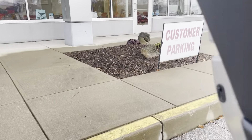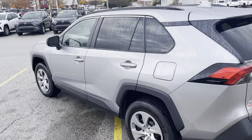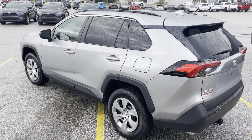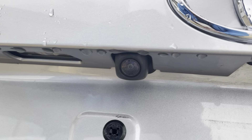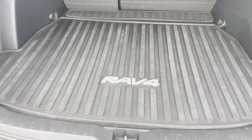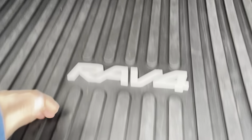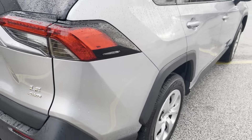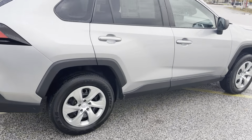This vehicle is very clean. Backup camera there. Plenty of space in the trunk, donut tire with the jack, and you also have the cover in the rear as well.